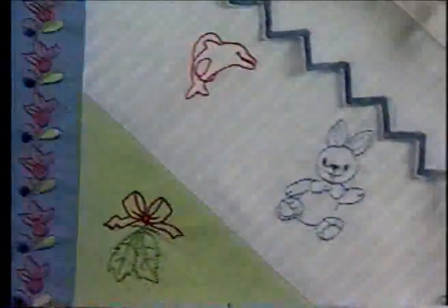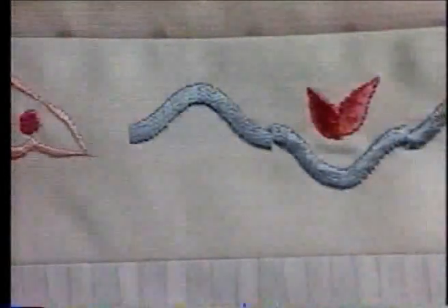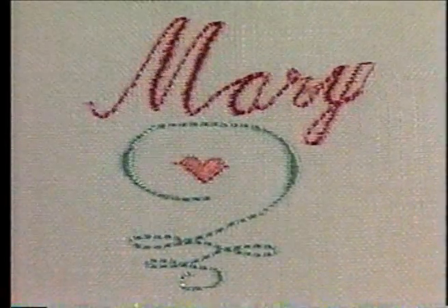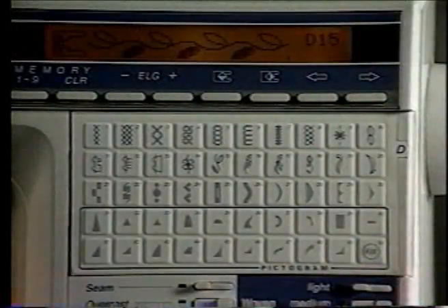Cassette L: the unique Omnimotion feed system — four-way mending stitches plus pretty Omnigram embroidery. And Cassette M: beautiful letters and numbers up to 20 millimeters in both upper and lower case for attractive monograms, or for names, labels and dates. Every stitch, pattern and creative impulse within your reach.